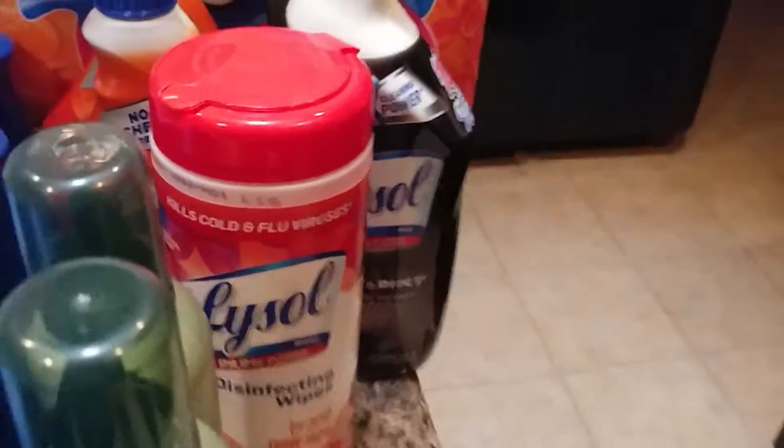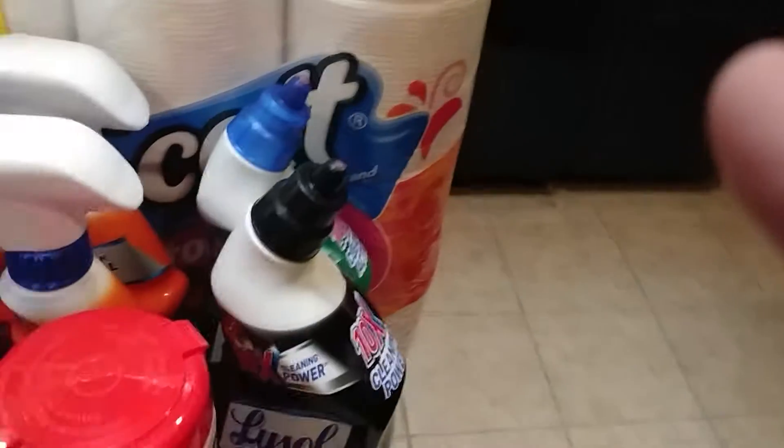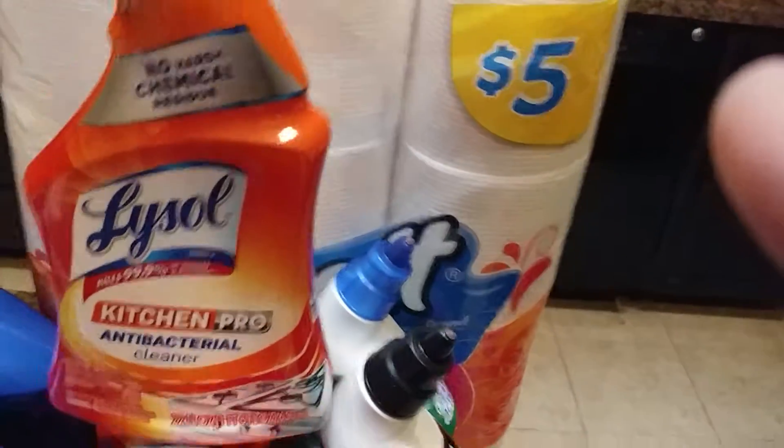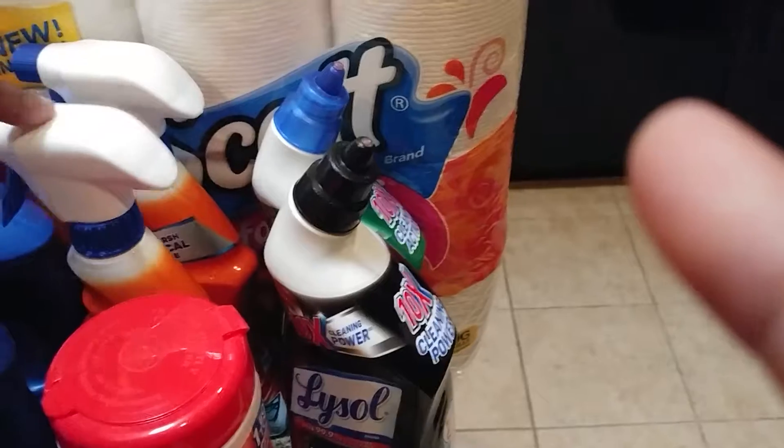The Lysol deal at Albertsons — the disinfectant wipes, they have a new brand called Tropical Scent — and the Lysol toilet bowl cleaners and kitchen antibacterial. These are $1.49 at Albertsons and Tom Thumbs, and these are 99 cents. There's a 50 cents off one coupon making them 49 cents and 99 cents respectively. I grabbed those a couple of days ago and I'll be going back for more because I need to stock up on cleaning products.